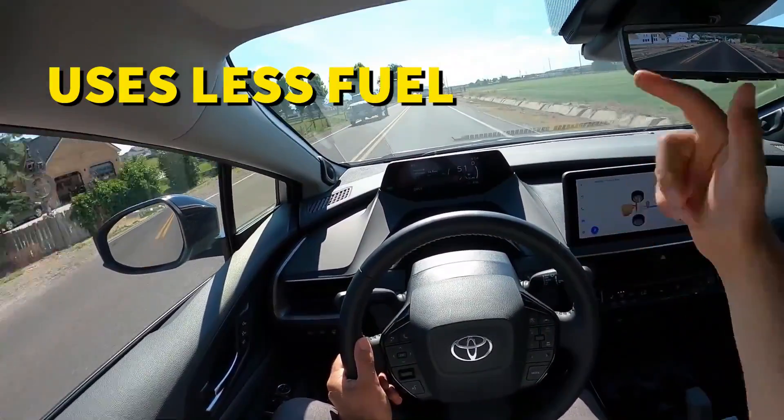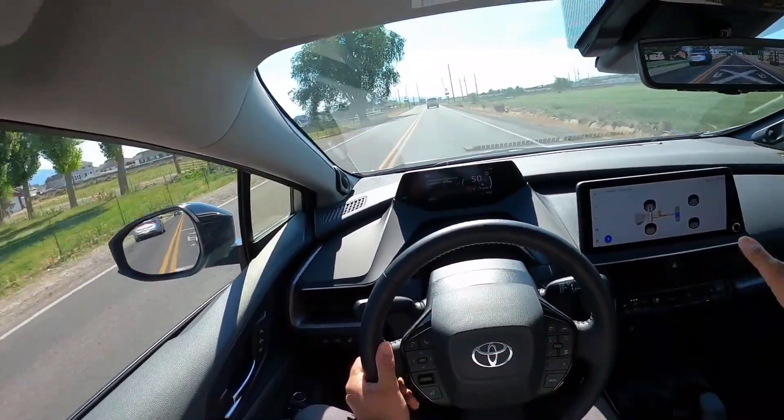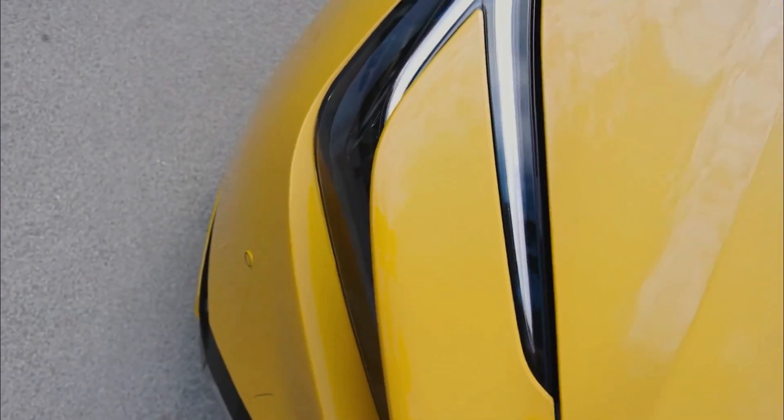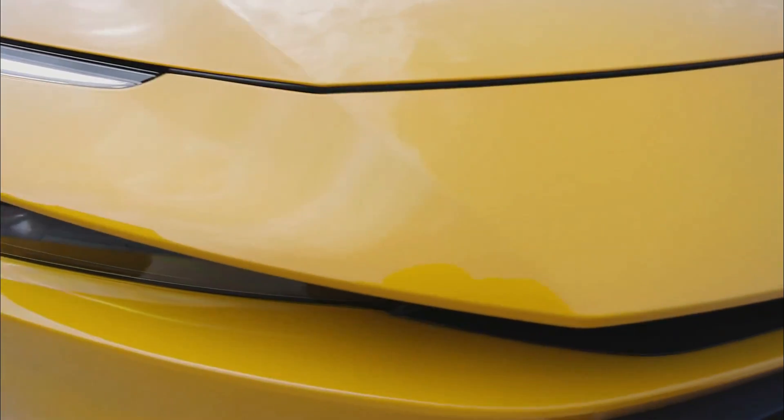The Prius uses less fuel, produces less pollution, and has a lower carbon footprint than traditional gasoline-powered vehicles. Toyota has ensured that the Prius maintains a market leader position in the green vehicle industry by incorporating hybrid technology and perfecting the powertrain.